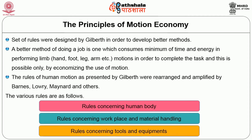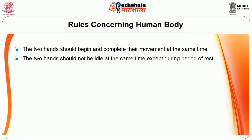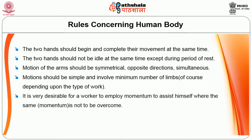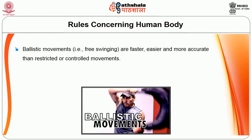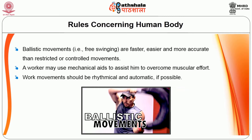Rules concerning the human body: the two hands should begin and complete their movements at the same time. The two hands should not be idle at the same time, except during rest periods. Motions of the arms should be symmetrical, in opposite directions and simultaneous. Motions should be simple and involve the minimum number of limbs. It is desirable for the worker to employ momentum to assist where it does not have to be overcome. Motions should be smooth and continuous without frequent stops and directional changes. Ballistic movements — such as free swinging movements — are faster, easier and more accurate than restricted or controlled movements. A worker may use mechanical aids to assist in overcoming muscular effort. Work movements should be rhythmical and automatic if possible.